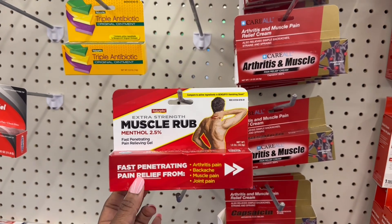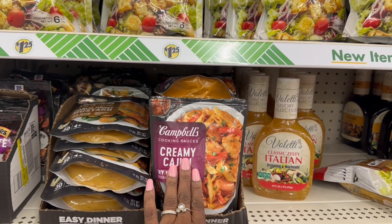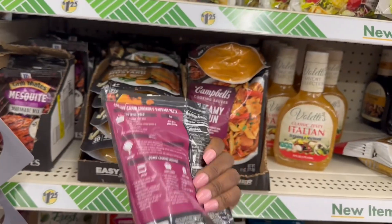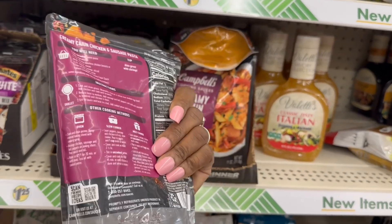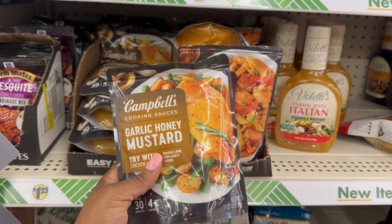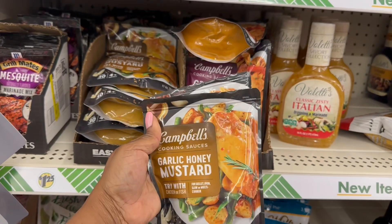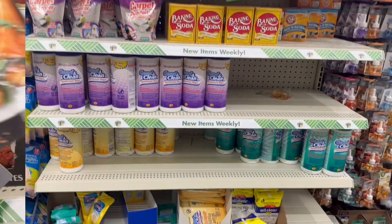I'll grab this for the bestie — she said it works so good. This is the one compared to the Bengay. Yes, I'm all good with the pill organizer. Oh, what's this they got going on — Campbell's cooking sauces. 'Creamy Cajun — try with chicken or sausage, for skillet, oven, slow or multi-cooker, easy dinner ready in 30.' So this is just the sauce and you throw like the veggies and meat in there. And the 'Garlic Honey Mustard' — that screams chicken to me. It's a dollar 25, I'm gonna grab both.